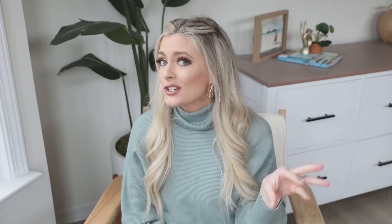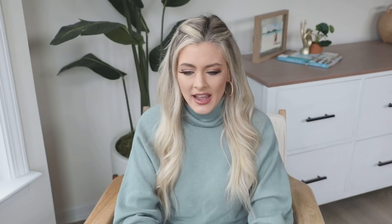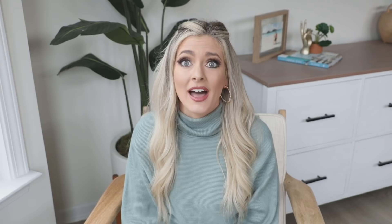To get that custom look, I used a little $2 iron-on hem from Michael's. I cut the curtain a little longer than the floor, measured it to where it would be flush, folded it over on the iron-on hem, ironed it, and voila — you have custom curtains you honestly can't tell are hemmed. So if you have bare windows or builder-grade blinds, I highly recommend going to Ikea, hanging them as high as you can, and giving them that custom hem. It's super easy and very inexpensive.